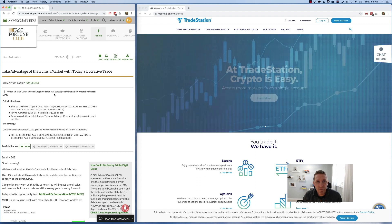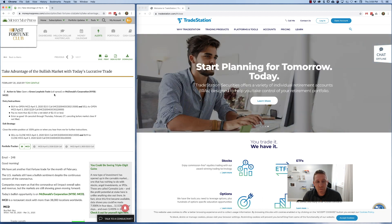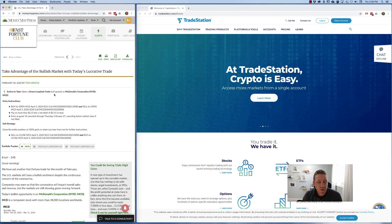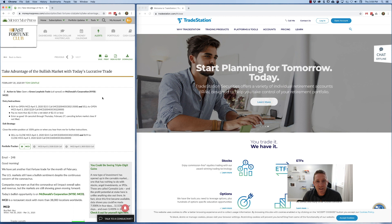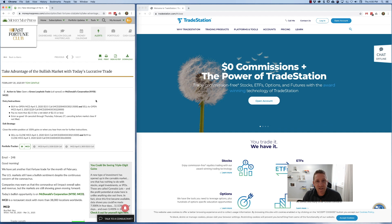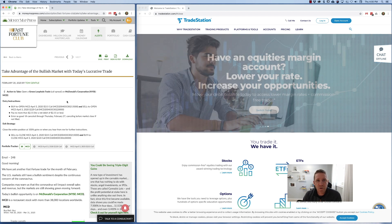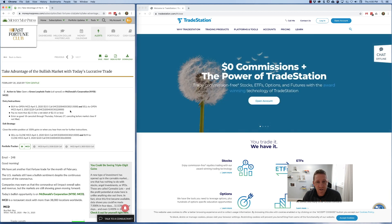This trade requires in most platforms that you have level three options clearance, which you may or may not have. Level three clearance typically requires margin, which allows you to borrow extra money from the trading platform if needed. A lot of times these types of trades require that you have a minimum of two thousand dollars in your account. If you don't have that much, you may not be able to execute this trade, so don't worry too much. Down the road you'll want to get options level three clearance and have more funds in your account so you can execute these more complex trades.